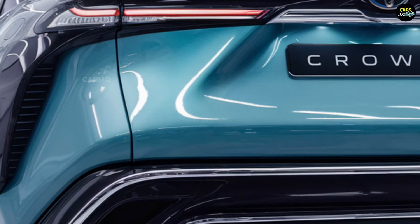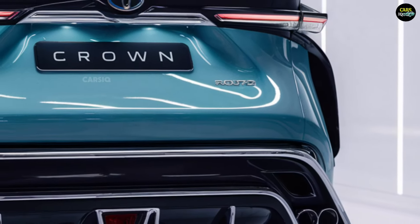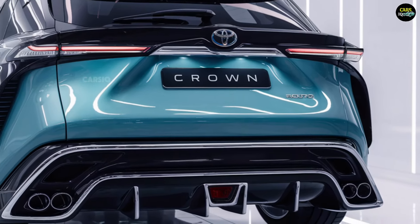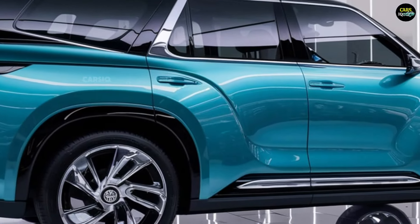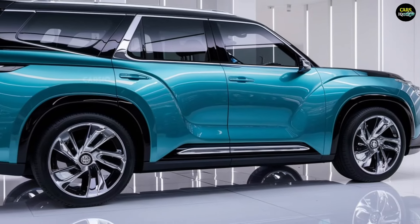At the rear, you'll find a sleek LED light strip connecting the taillights, paired with a sporty rear bumper, adding a sense of dynamism. The 20-inch alloy wheels not only elevate the aesthetic, but also contribute to overall performance.